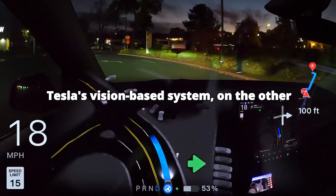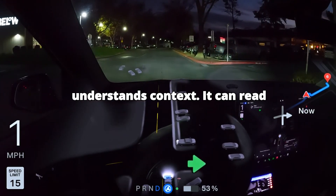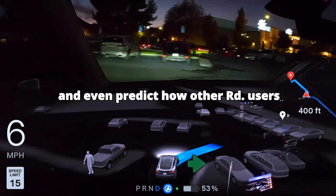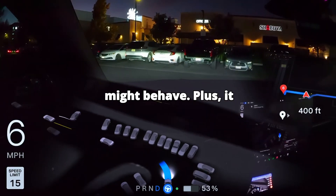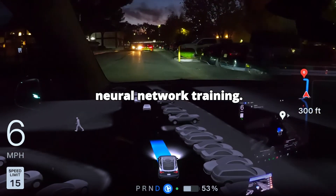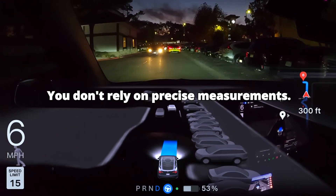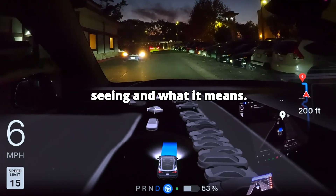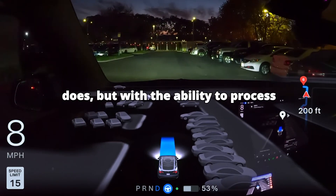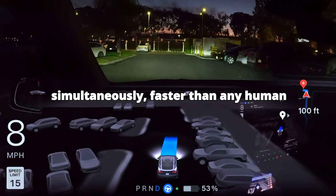Tesla's vision-based system, on the other hand, works more like the human brain. It doesn't just measure distances — it understands context. It can read road signs, interpret traffic signals, and even predict how other road users might behave. Plus, it gets smarter over time through Tesla's neural network training. Think about how you drive in heavy rain: you don't rely on precise measurements, you rely on understanding what you're seeing and what it means. That's exactly what FSD V13 does, but with the ability to process information from all directions simultaneously, faster than any human could.